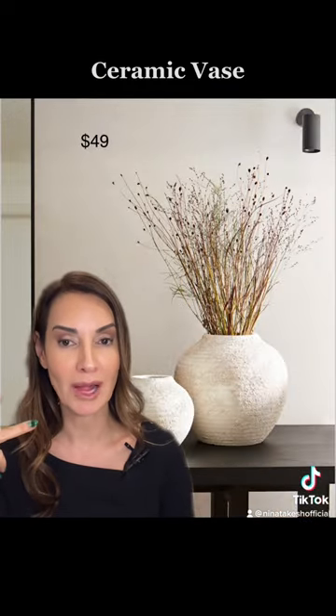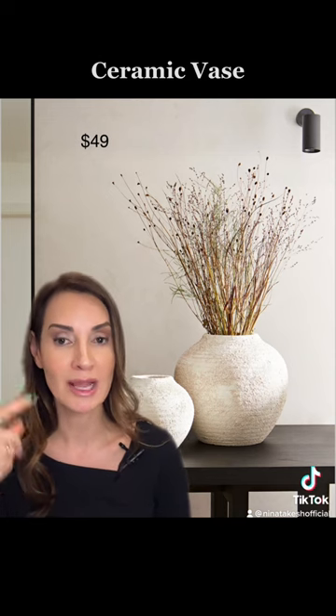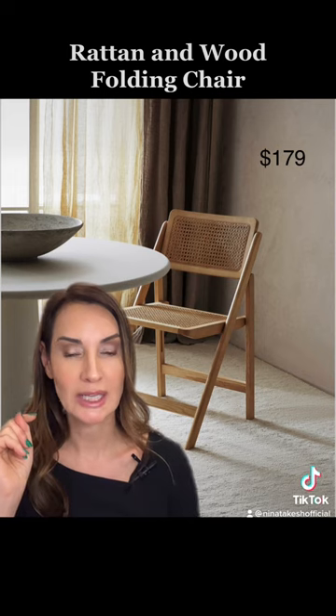These ceramic vases — I know we buy them for clients from artisans and they cost in the hundreds of dollars, and this to me looks great. This folding chair made of rattan and wood is a definite plus and a must-have.